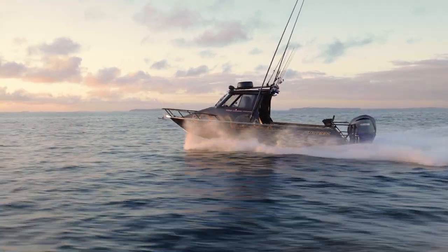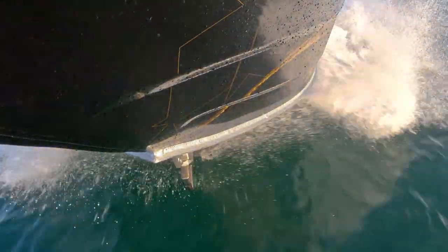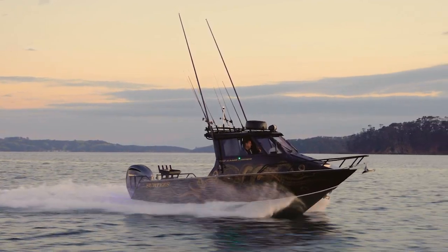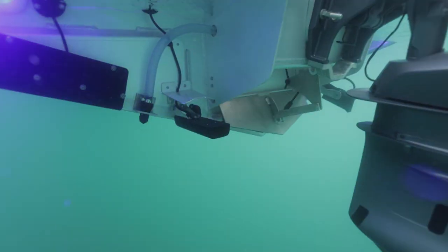Surtees has that legendary deep V ride through rough water. It is built with a 20 degree deep V to slice through that chop, and for stability at rest we've added 530 litres of water for extra ballast.